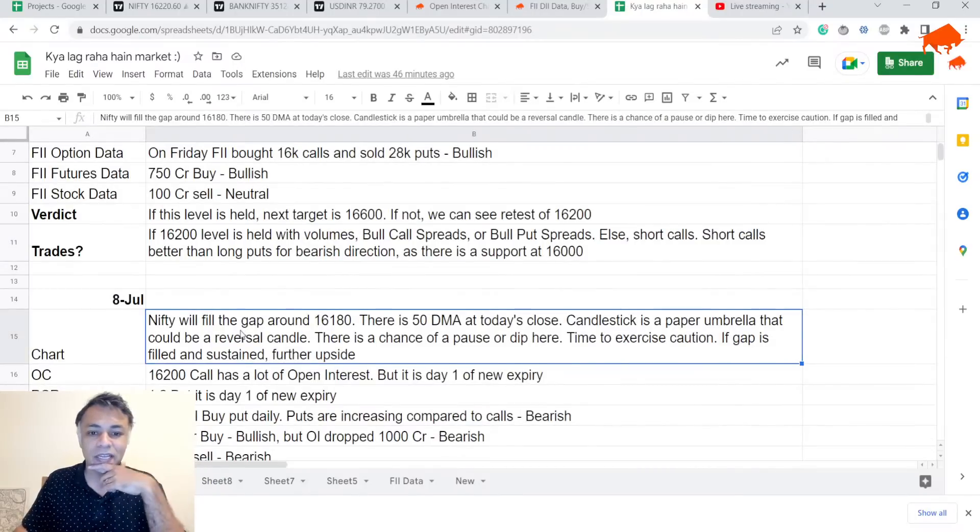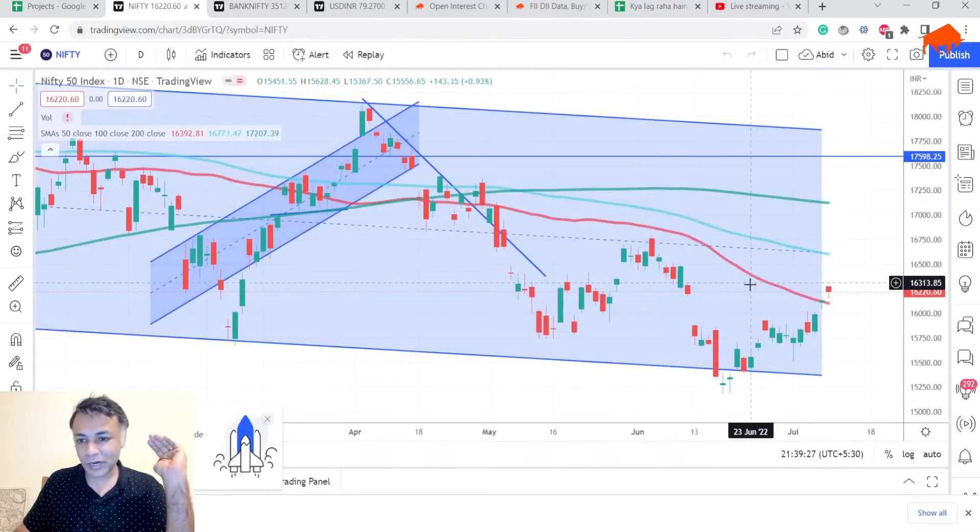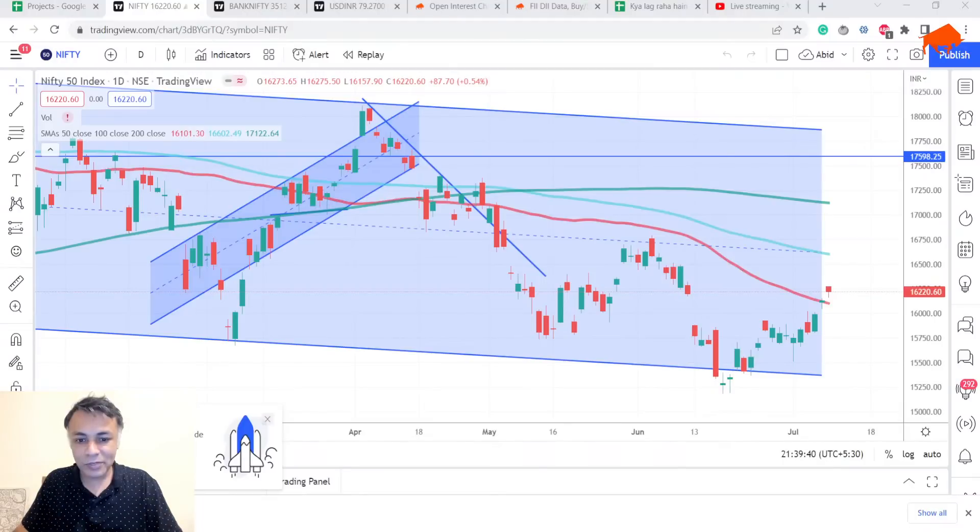Nifty was going to fill the gap around 16,190 and there was a 50 DMA. At today's close the candlestick was a paper umbrella, which could be a reversal candle — there was a chance of a pause or a dip, and it was time to exercise caution. We also talked about how if the gap is sustained we will see further upside. Last week we closed saying there is a gap fill which can be broken if there is volume sustained at the gap fill. We can clearly see the gap was filled and now we are at the point where the gap fill has happened.